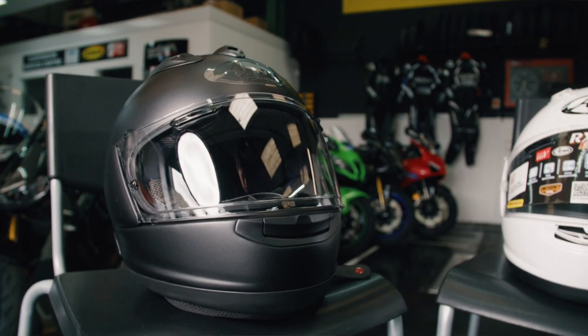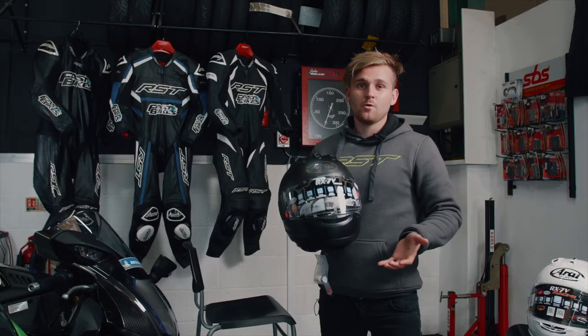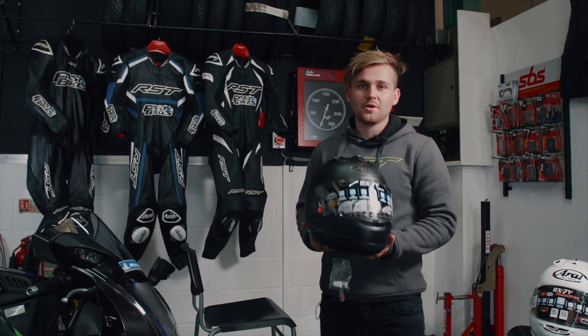It's got a stronger and smoother outer shell, a revolutionary visor system, and they've even made it more aerodynamic, which is going to be perfect for when we're doing our speed run.